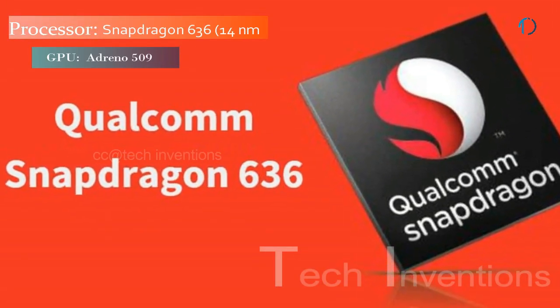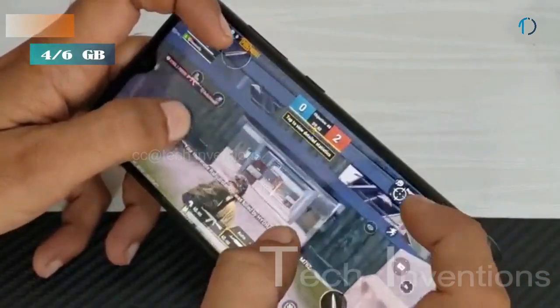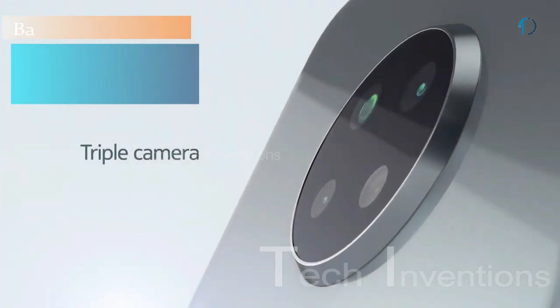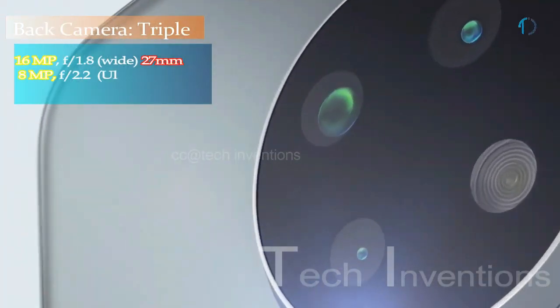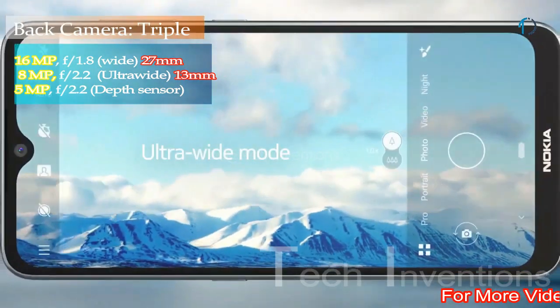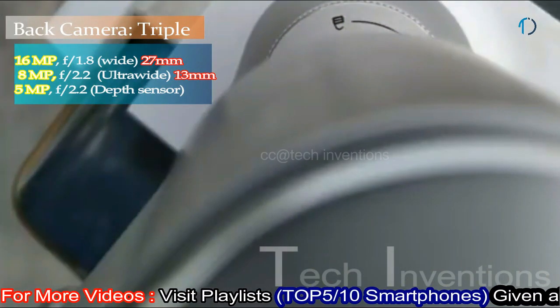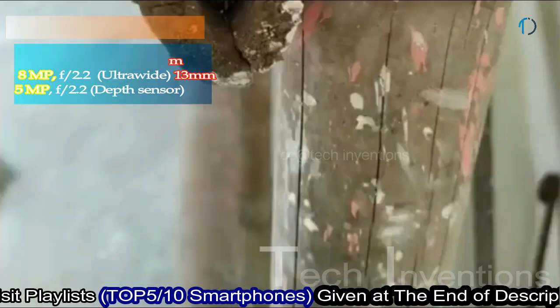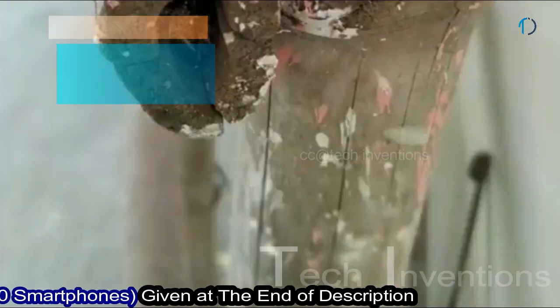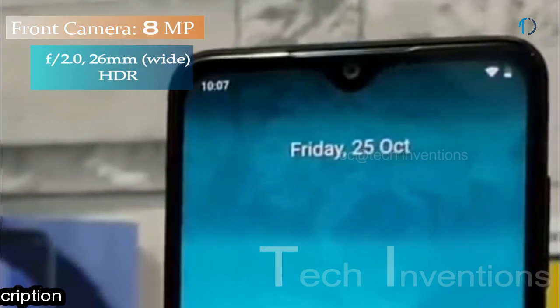This smartphone is powered by a Qualcomm Snapdragon 636 14nm processor, packed with 3 GB and 4 GB of RAM. Nokia 6.2 on the back has a triple camera setup that includes a 27mm wide 16MP main shooter with f/1.8 aperture, an 8MP ultra-wide lens with f/2.2 aperture, and a 5MP depth sensor with f/2.4 aperture. On the front, the smartphone has an 8MP fixed-focus camera for selfies with f/2.0 aperture and HDR support.